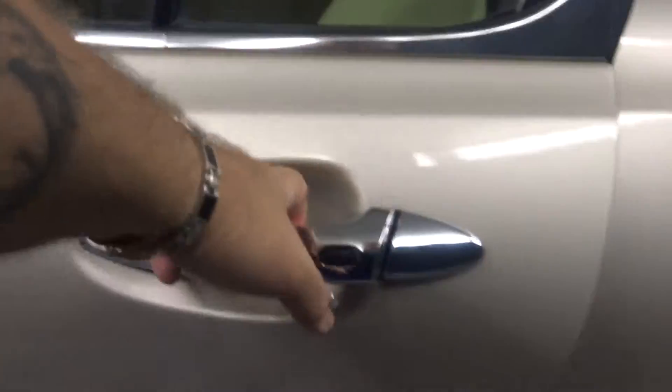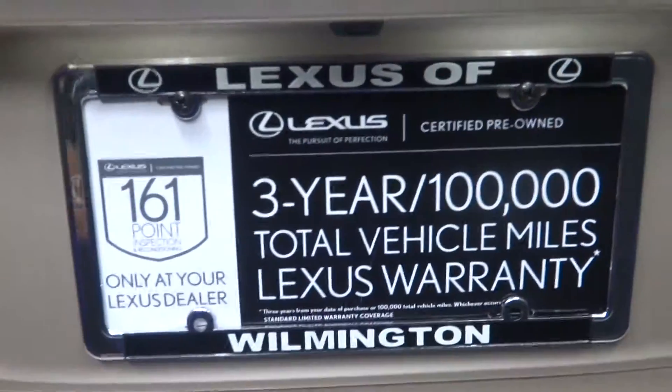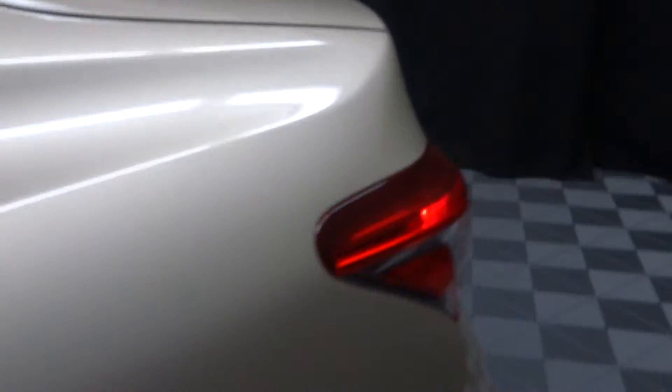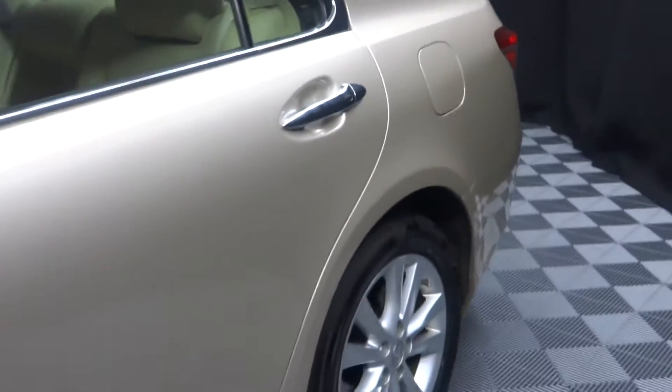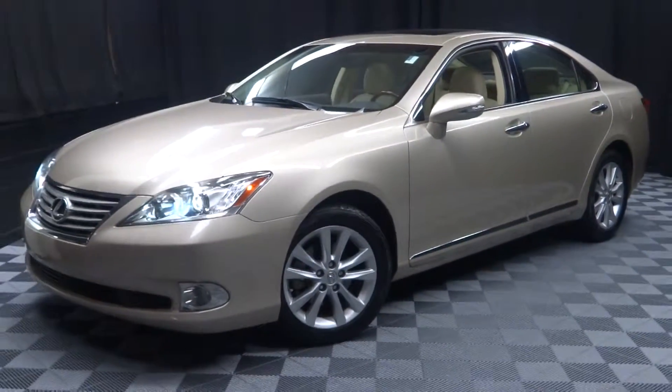There's your sunroof, you got plenty of room here in the back seat, Lexus alloy wheels, plenty of room here in the trunk, and it's Lexus certified. That means this 2011 ES has been put through a 161-checkpoint inspection by our certified Lexus technician.